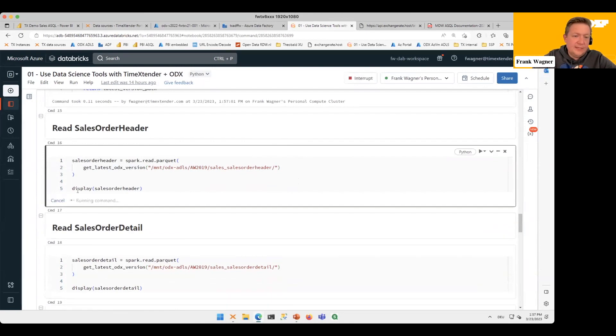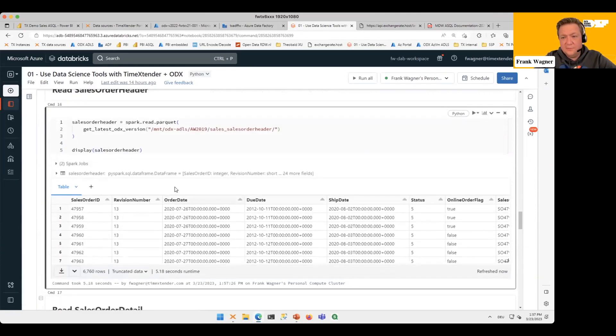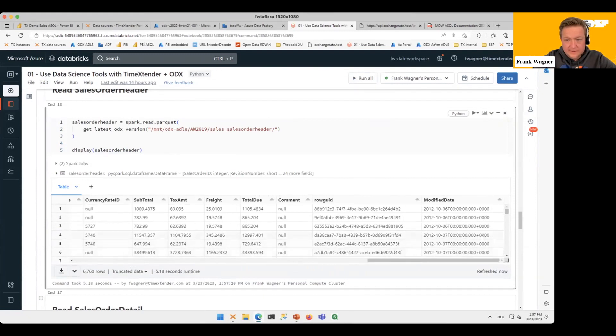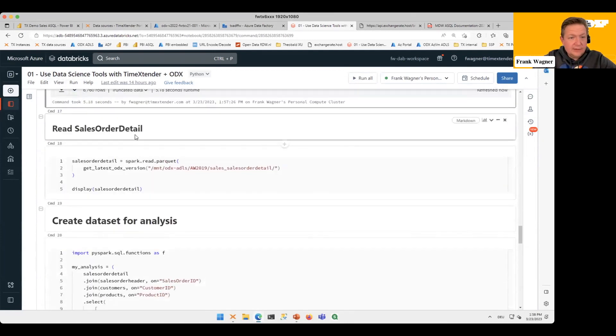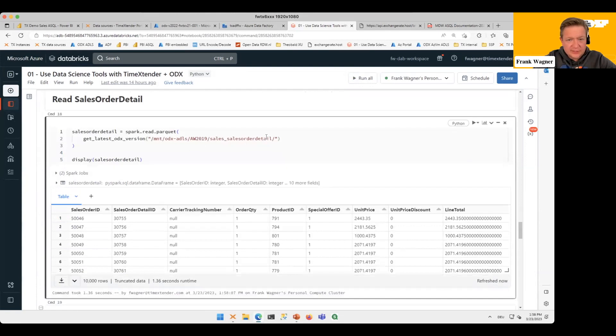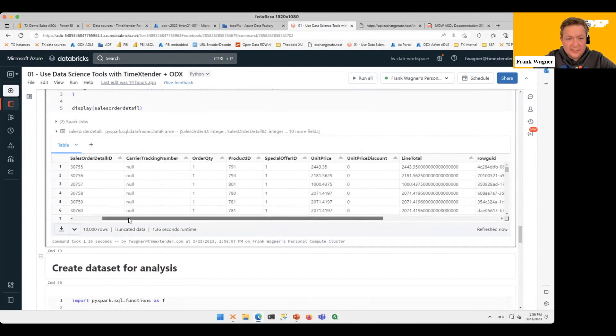Let's display the data — in this case the Spark cluster is doing the heavy lifting, not the database, so performance depends on the size of your Spark cluster. We can see it looks very similar to what we read from the data warehouse: sales order details, order date, due date, ship date, modified date, and a lot of information. Now let's also read the Sales Order Details — the actual facts — by pointing to the other base folder. That gives us the sales order details with product IDs, etc.